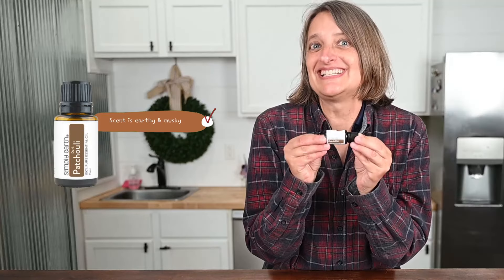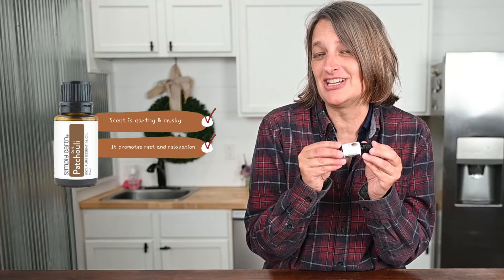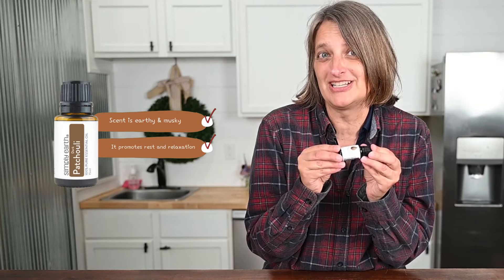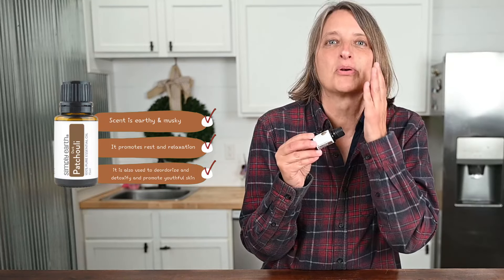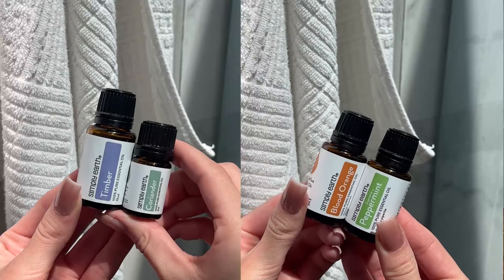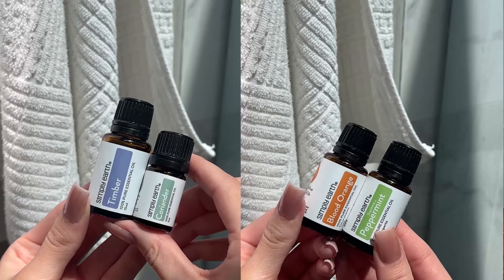Patchouli. Its scent is earthy and musky. It promotes rest and relaxation. It's good for respiration, and it's also used by some to deodorize, detoxify, and promote youthful skin. This is an essential oil people either love or really don't like as far as scent. If you're the latter, mix it with other essential oils so you can still get its awesome benefits. It's a good one to have in your cabinet.